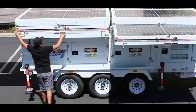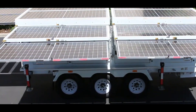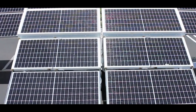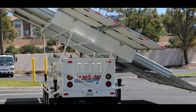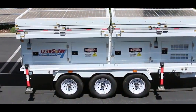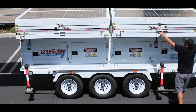Solar power trailers are portable units equipped with solar panels to capture sunlight and convert it into electricity, stored in batteries for off-grid use. These trailers offer a mobile, eco-friendly solution for providing power in remote areas, disaster zones, or during outdoor events. They enable the operation of tools, lighting, and electronics without relying on the traditional power grid, serving as versatile and sustainable energy sources in diverse settings.